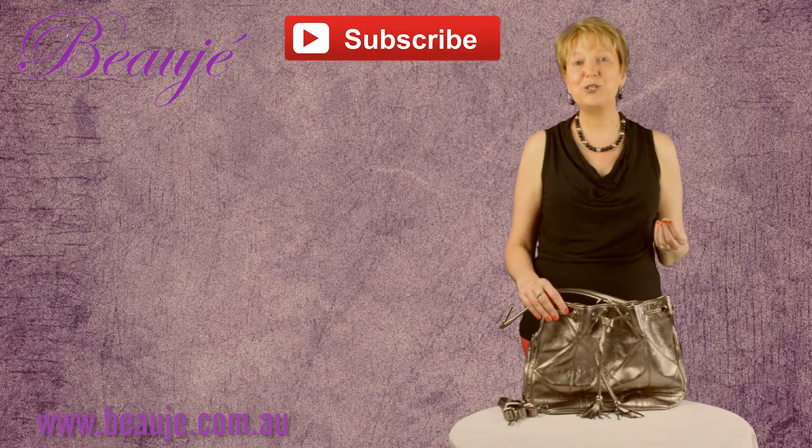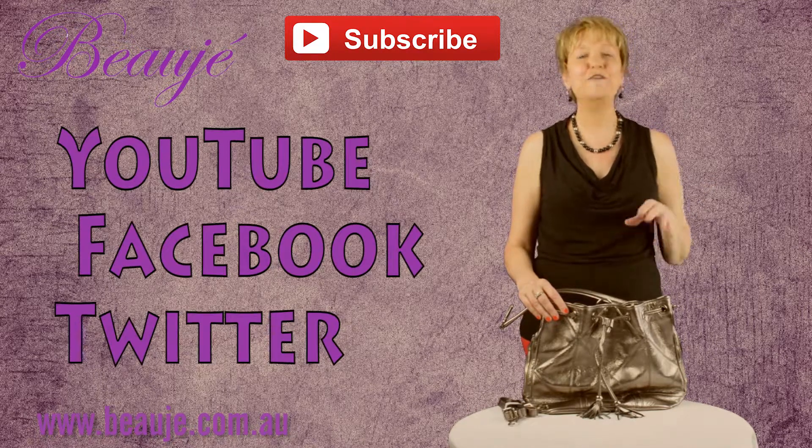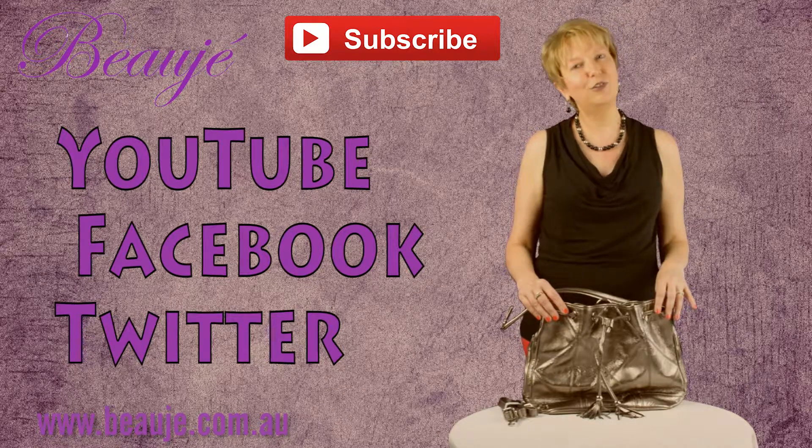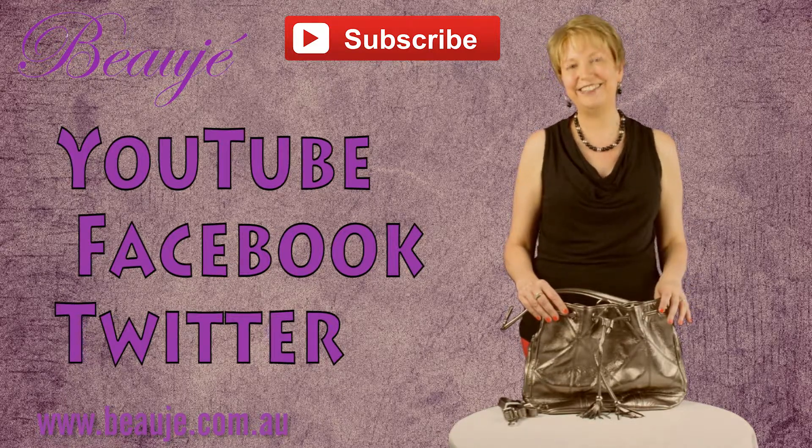Please subscribe to our YouTube channel, like us on Facebook, and follow us on Twitter. Be sure to check out our website for a greater overview of our Beauger range.